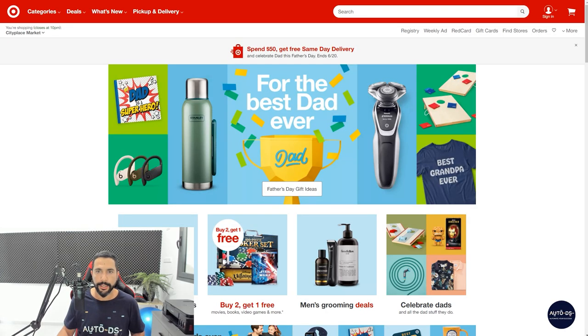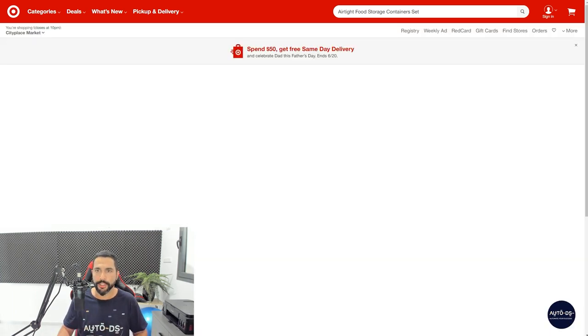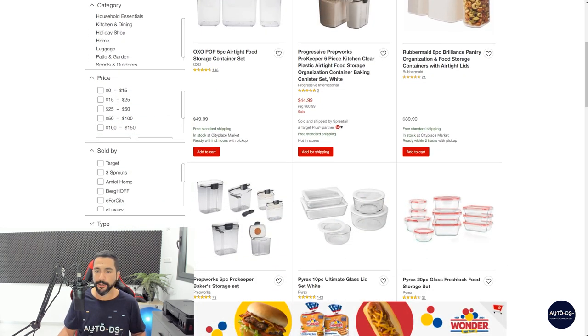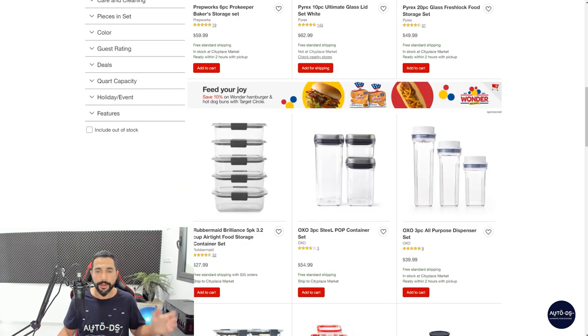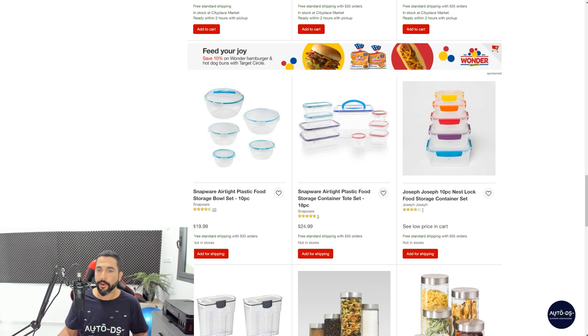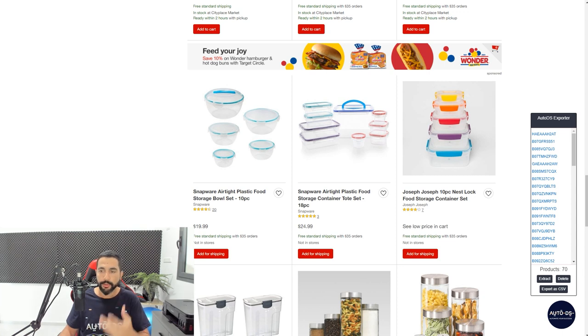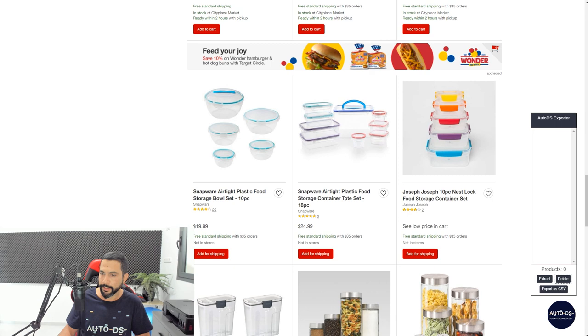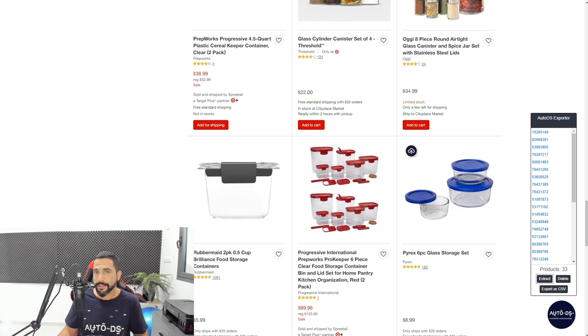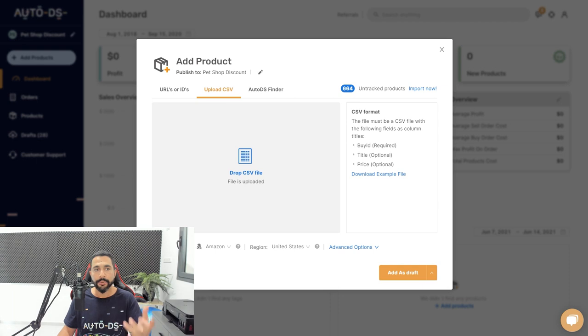Let's go back to AutoDS's supplier list and use Target this time. A quick reminder: AutoDS supports over 25 suppliers, meaning you have access to tens of millions of products. For every US supplier supported by AutoDS, AutoDS can automate 100% of your orders and returns in USD currency. You don't need accounts at any of these suppliers; AutoDS takes care of everything. Searching 'airtight food storage container set' on Target gives 233 results. I can extract all of them using the AutoDS helper, export as CSV, and import into AutoDS — same process as before.